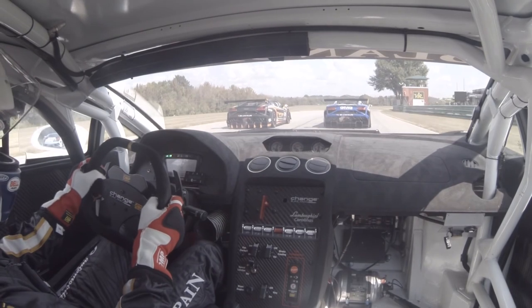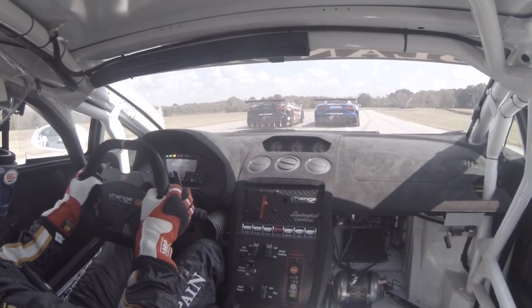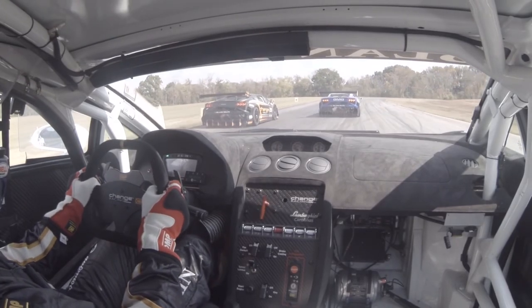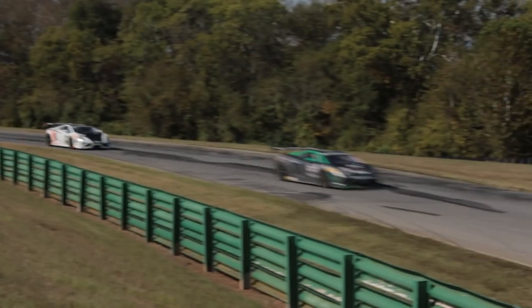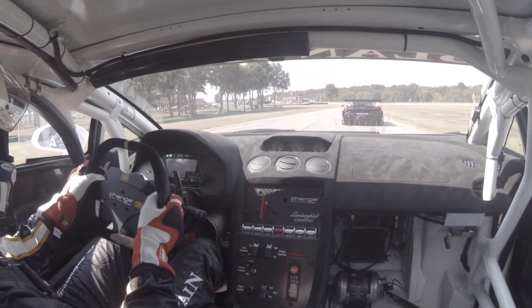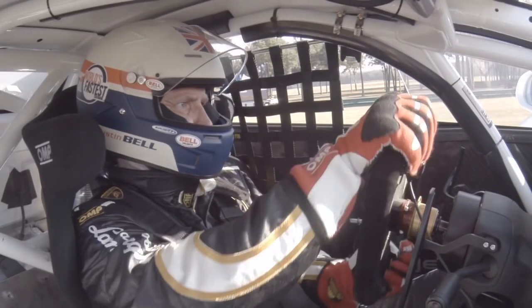Looking for the green flag. Nice spot there — keep it under control. Car's really a bit slick. Track temperature's very hot today, so slick on these opening laps.